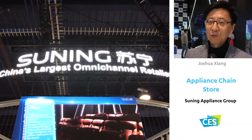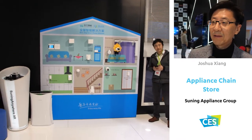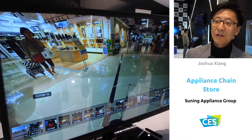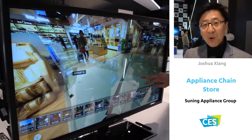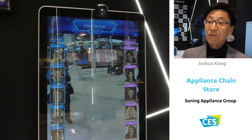CES is the place to bring in sourcers and designers and put them together and give them exposure. That's why Suning has been supporting the sourcer and designer marketplace as a bridge between consumers and manufacturers.